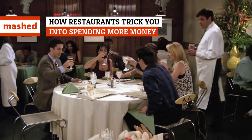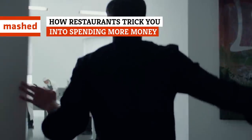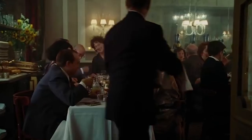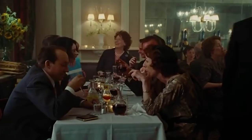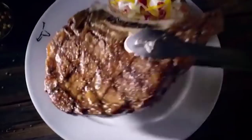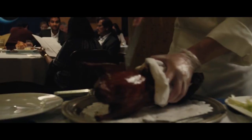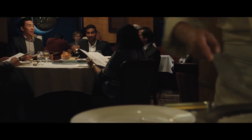Everyone knows that eating out costs more than cooking your meals at home, but restaurants employ all kinds of tricks to milk even more money out of their customers. From the design of the menu to the choices on the wine list, your visit to a restaurant has been carefully orchestrated to make you feel good about parting with your hard-earned cash. It may even have you coming back next week for a chance to do it again.